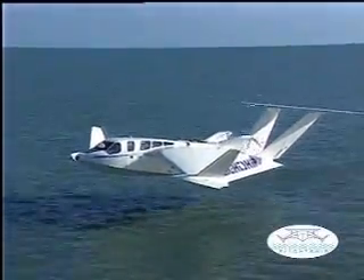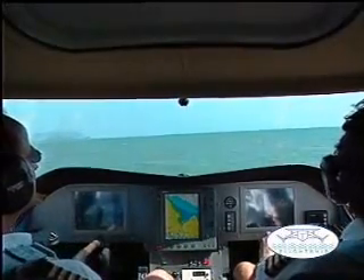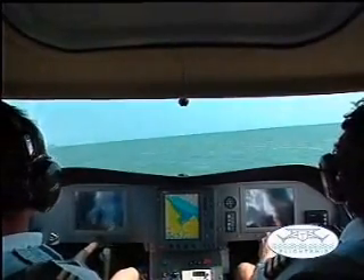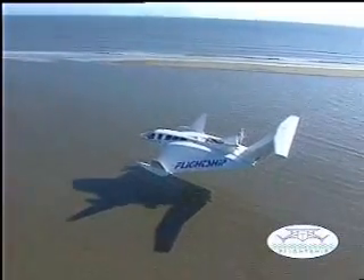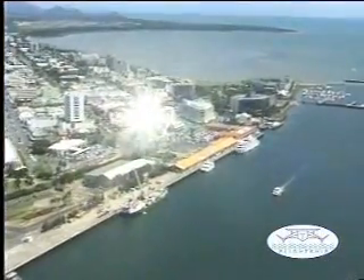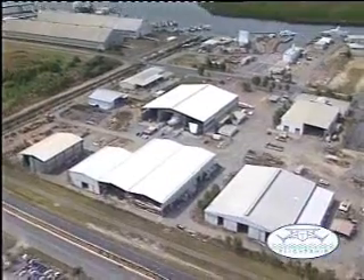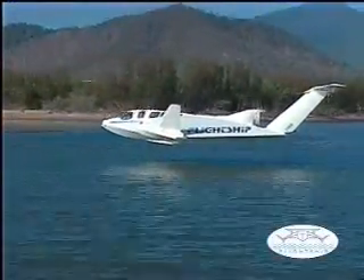Flight Ship — a revolution in commercial marine transport. Not since the advent of hovercraft or the introduction of wave-piercing catamarans has there been such a significant advance in commercial shipping. Flight Ship is the world's leading manufacturer of wing-in-ground-effect marine craft, based in Cairns, Australia, adjacent to the Great Barrier Reef. The Flight Ship production facilities are now delivering more than 12 Flight Ship FS8 craft per year.